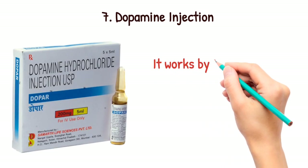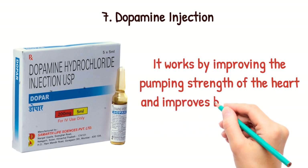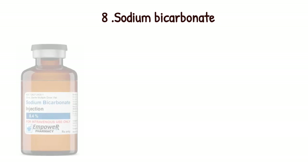Dopamine injection. It works by improving the pumping strength of the heart and improving blood flow to the kidneys.